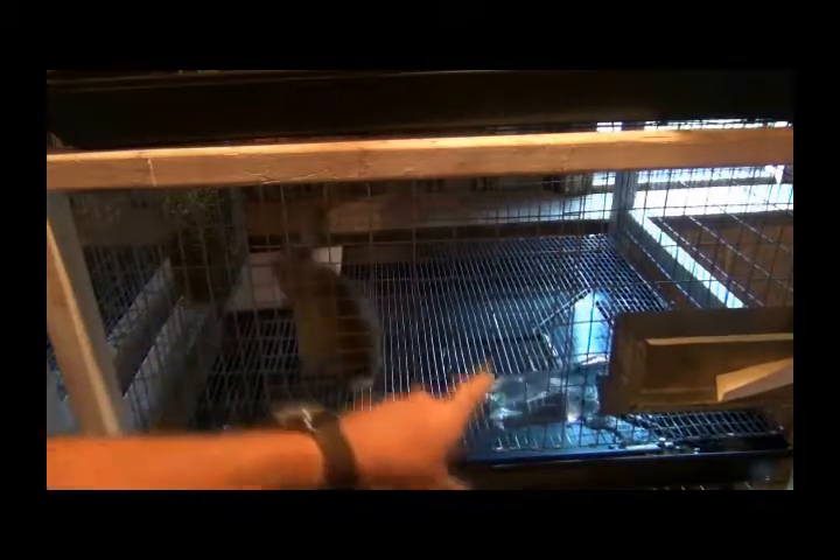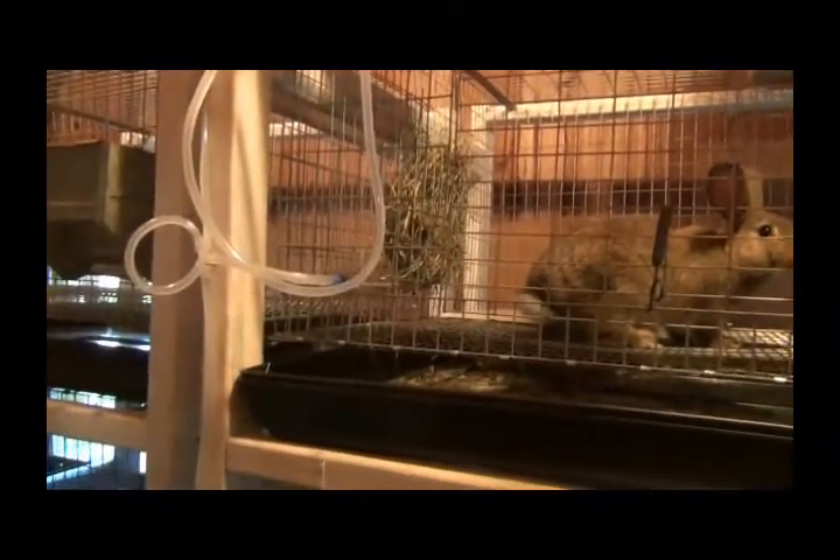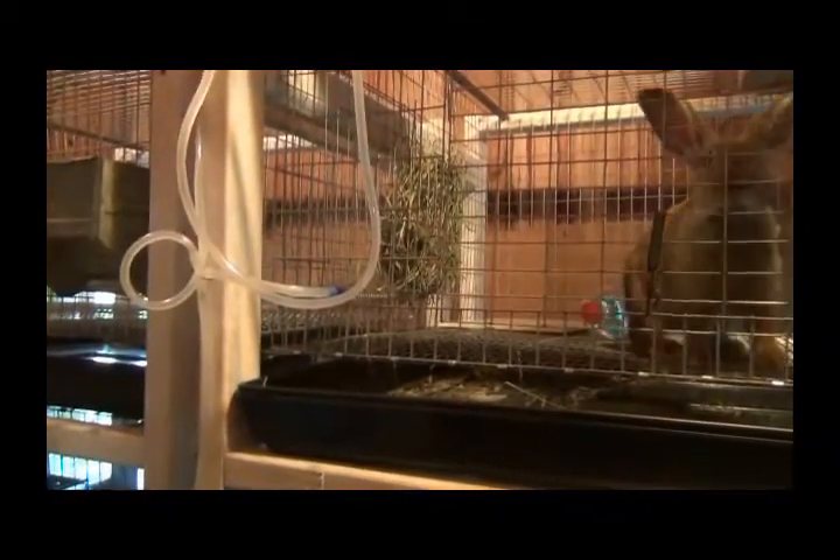Out of the piece that I cut out of the door, I made those hay racks from the side of the pins.